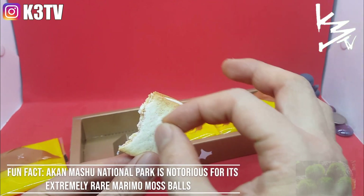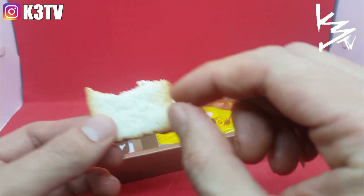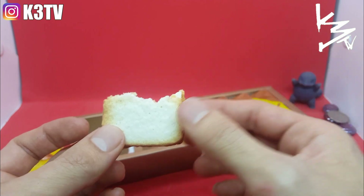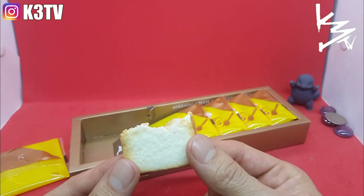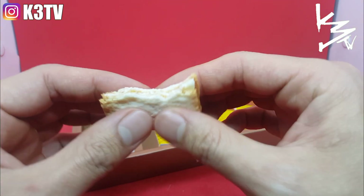These are really really good. They are not too overly sweet. The cracker, or the cookie, is really really soft and really flaky. The taste is really really good — it's unique.